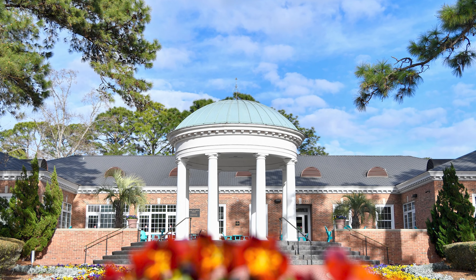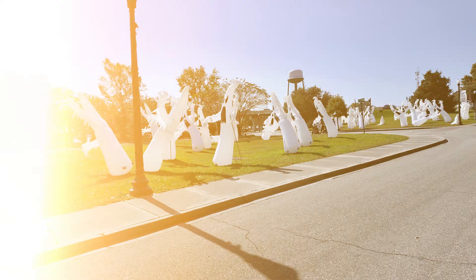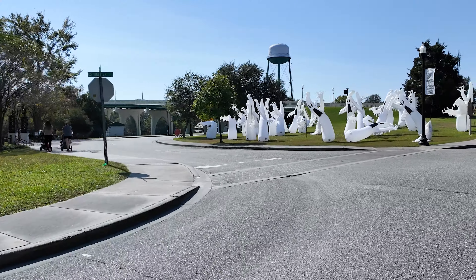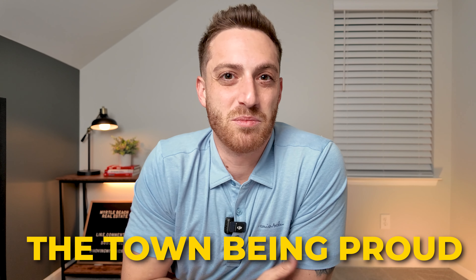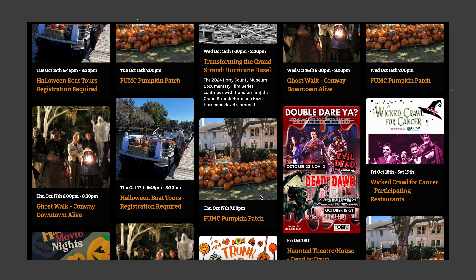Conway is also home to Coastal Carolina University as well as one of the three Horry Georgetown Technical College campuses. One of the coolest parts about Conway is that in October it turns into the city of Halloween, as they decorate and completely transform the town for the holiday. On top of all the decor, there are also Halloween-themed festivities and events held throughout the entire month of October, and Halloween isn't the only holiday the town goes all out for — but it's definitely the most popular.